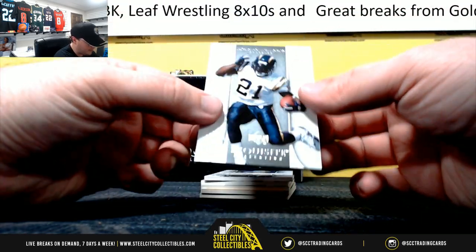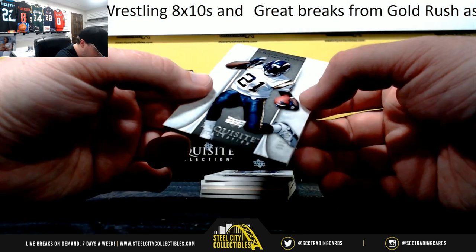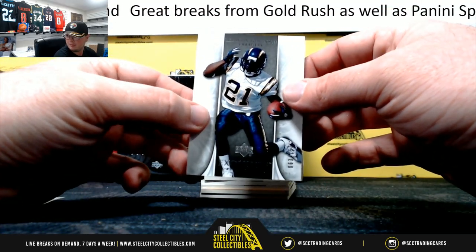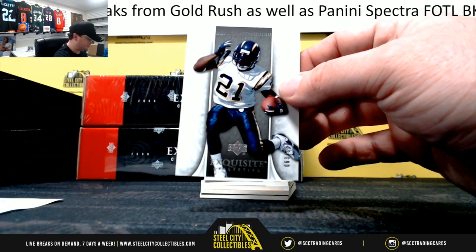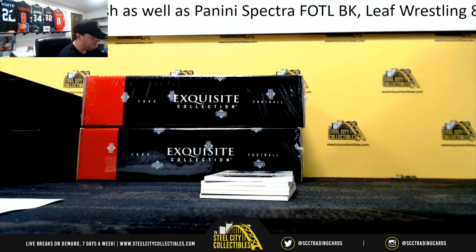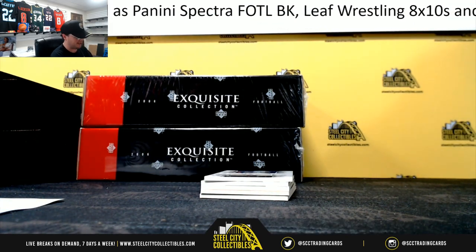Our first card here is going to be LaDainian Tomlinson, 63 of 150. Number three, Allen M.